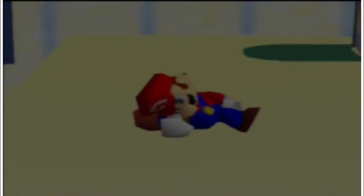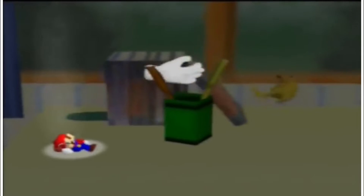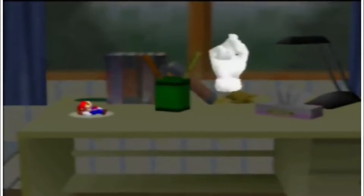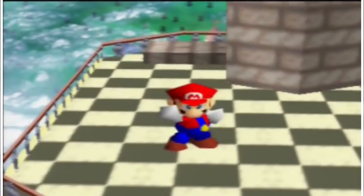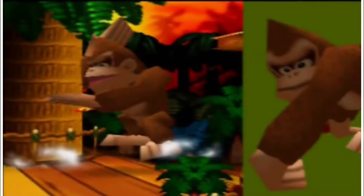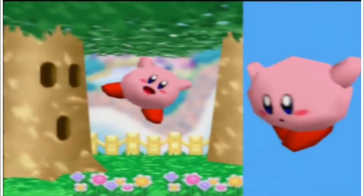The Super Smash Bros. series started on the N64 in 1999 and sold over 5.5 million copies — an instant success as a new IP. It was a brilliant idea: pit Nintendo universe characters against each other in a fast-paced 2D fighting game on Nintendo-themed stages, using items and music from Nintendo games, combined with a very unique gameplay mechanic that has become the core of the franchise.